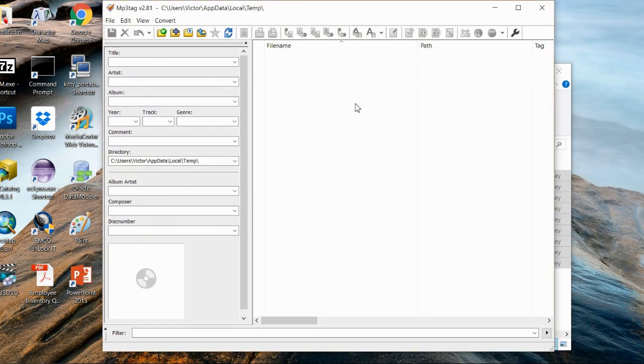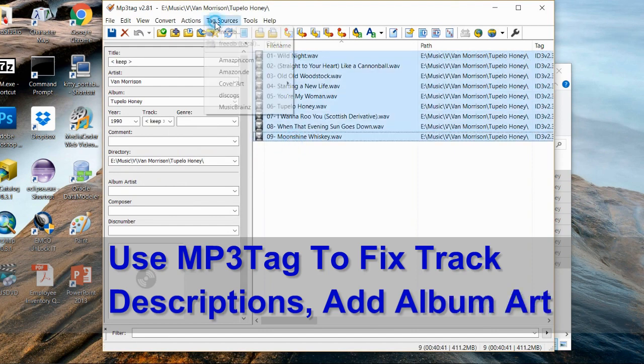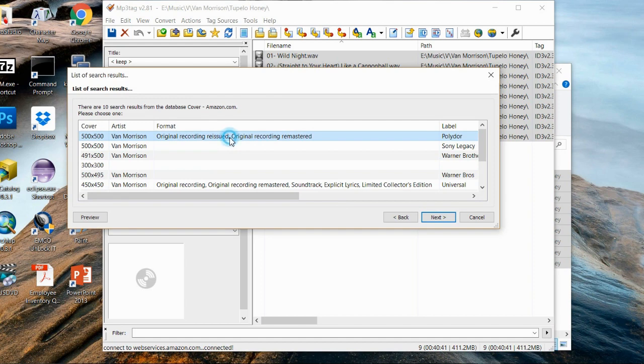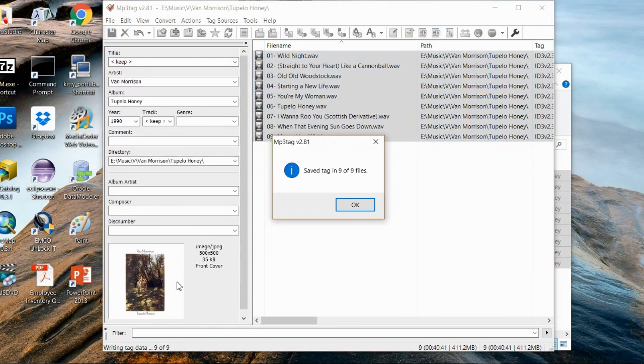I then right-click on the files and open up another product called MP3Tag. This is another product you can find and download from the internet for free. Contrary to what the name might suggest, it isn't just limited to MP3 files — it can be used for other audio file types like the WAV files we've just ripped. It's used to edit the metadata attached to the file; I normally use it to add album covers, but you can also use it to edit the track label and the artist name.